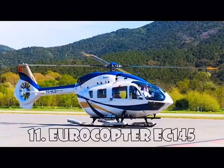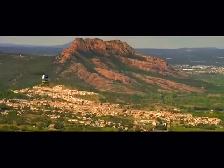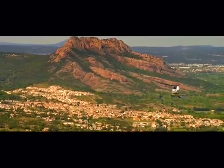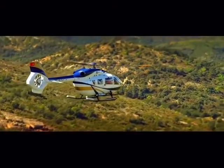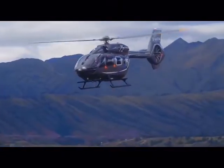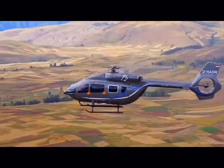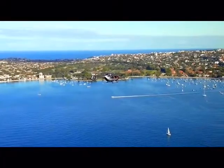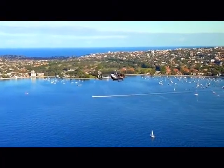Eurocopter EC-145 is a multi-purpose helicopter created by the Franco-German company Eurocopter. It's considered one of the best helicopters with two medium-sized engines. In the EC-145, the rotor blades were reinforced to reduce noise and vibration.